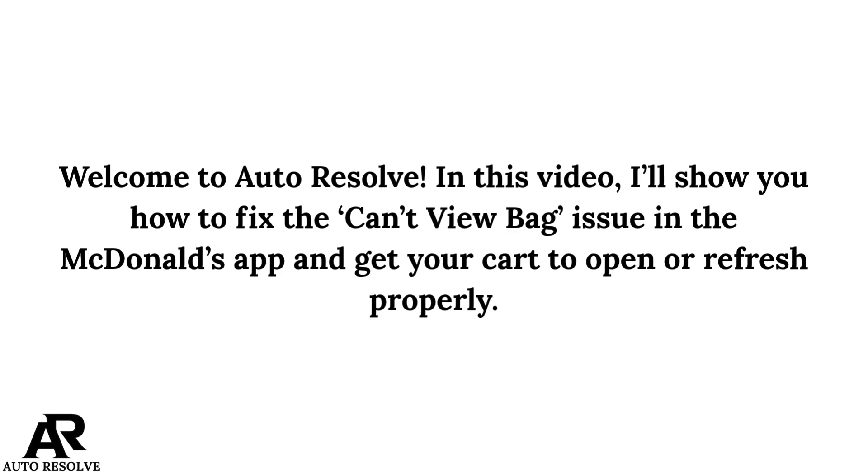Welcome to Autoreshow. In this video, I will show you how to fix the cart view bag issue in the McDonald's app and get your cart to open or respond properly.